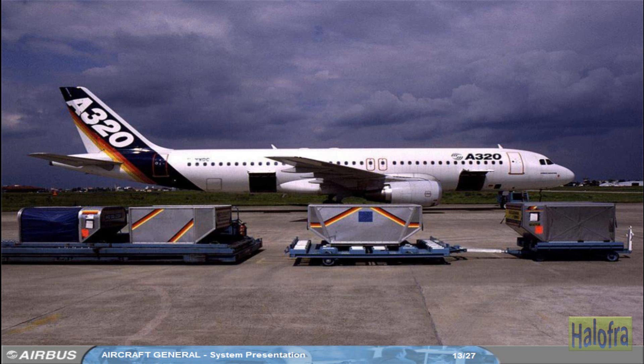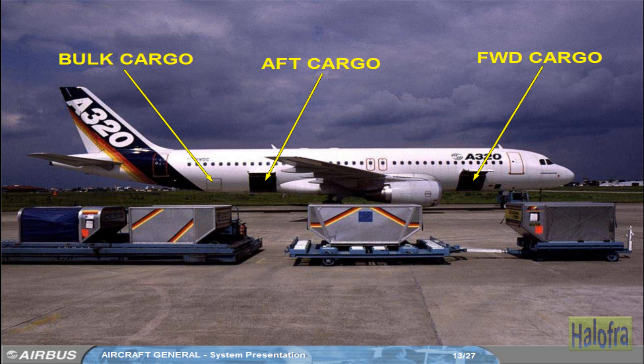There are three cargo compartments: a forward cargo compartment, an aft cargo compartment, and a bulk cargo compartment. The size of the fuselage accommodates standard containers.